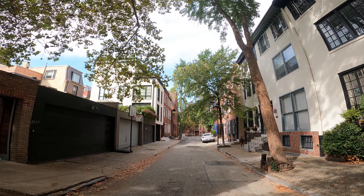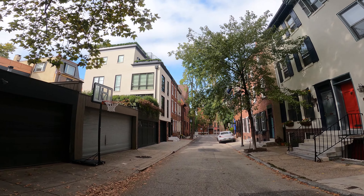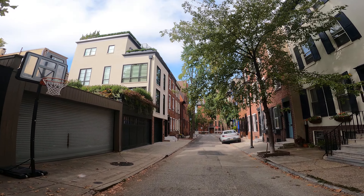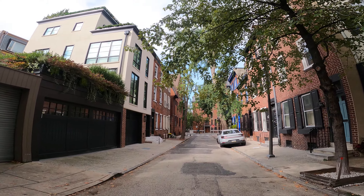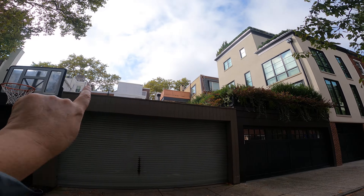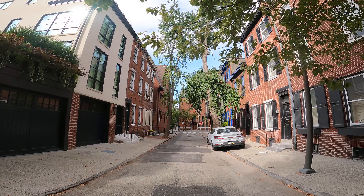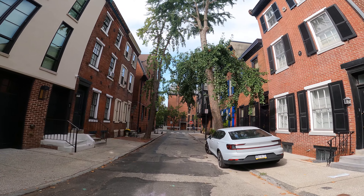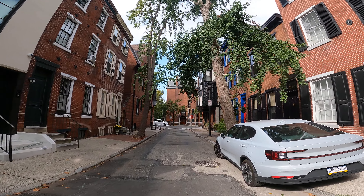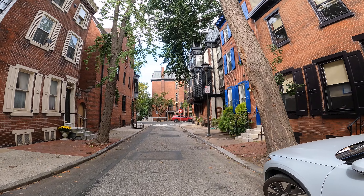Cypress Street heading towards 22nd from the middle of the 2100 block. Here is a car that's always parked in this vicinity — usually it's over on Delancey. Delancey Street runs parallel over there. And this is a Polestar. You don't see too many of these around, at least not in Center City, Philadelphia. So it's an electric car — Polestar.